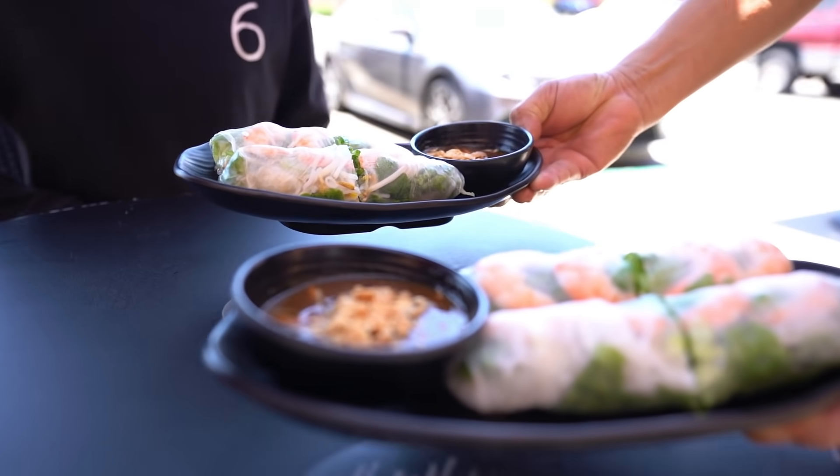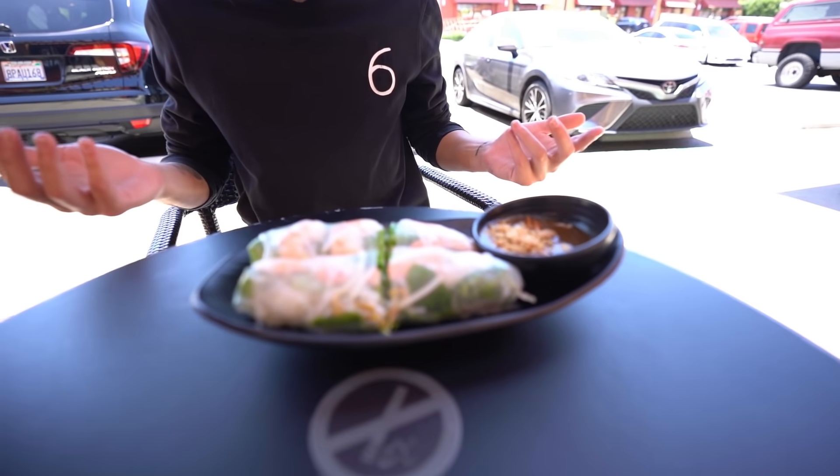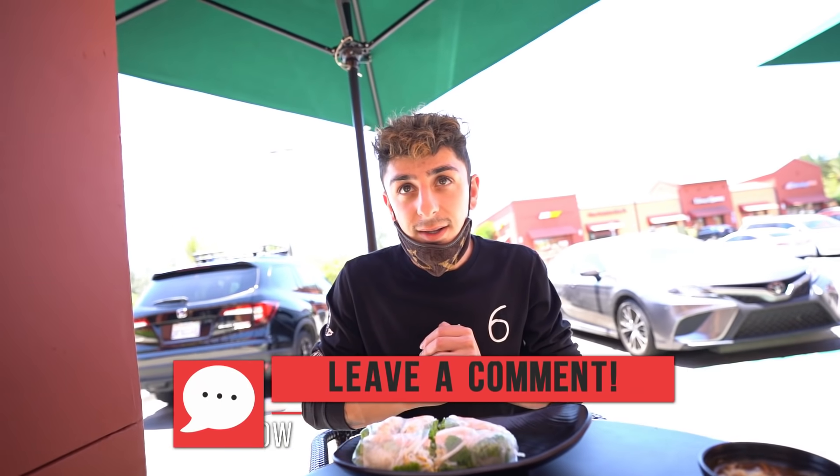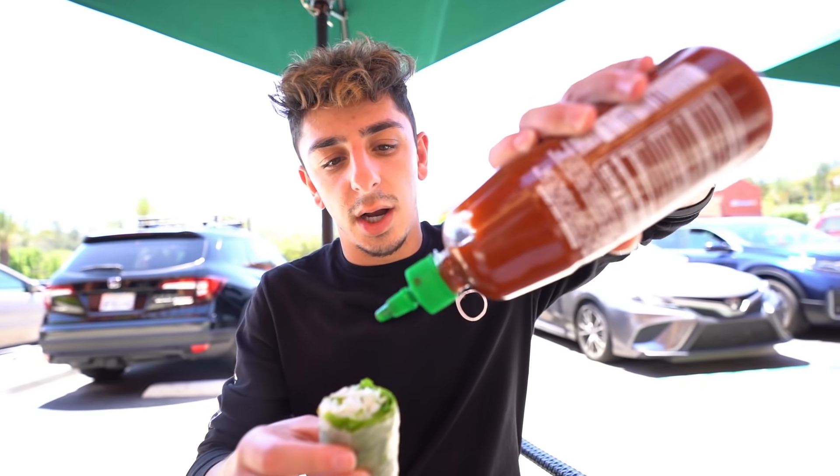The food starts arriving. These appetizers are actually good — I forgot what they're called, like shrimp rolls or shrimp tempura rolls. Some of my viewers out there have probably tried this — let us know in the comments below. I add some sriracha. Where are my sriracha lovers out there? He's not even talking, he's just eating. This is delicious!